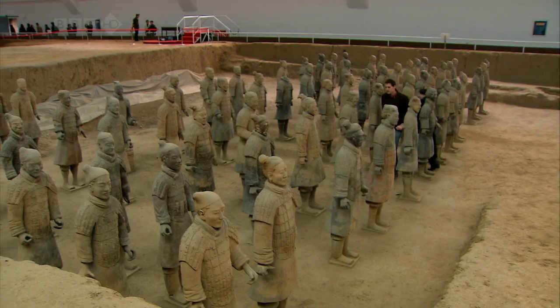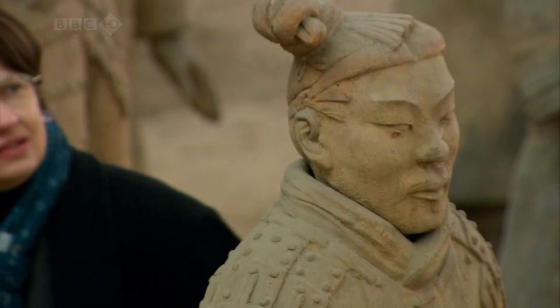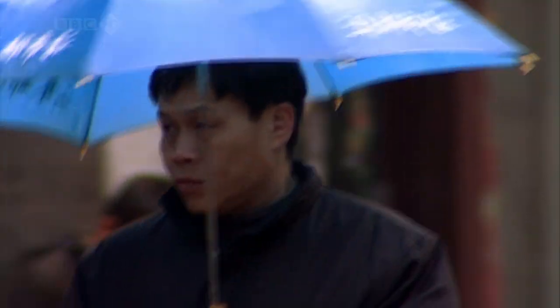The faces in the terracotta army reflect the different ethnic groups brought here to work from across the empire. You can still see this diversity in the faces around the city.